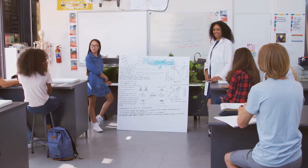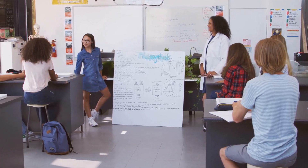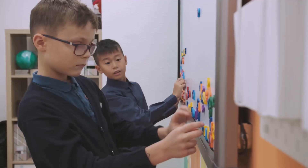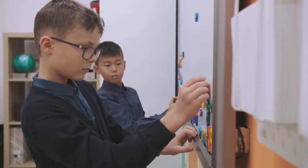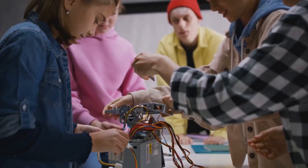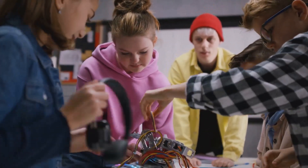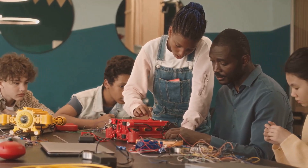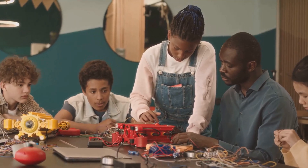This approach not only makes learning more engaging, but also helps students develop a deeper understanding of the concepts they are studying. Moreover, STEAM education emphasizes the importance of first-principles thinking — encouraging students to break down complex problems into their fundamental components. By understanding the underlying principles, students can develop more creative and effective solutions.